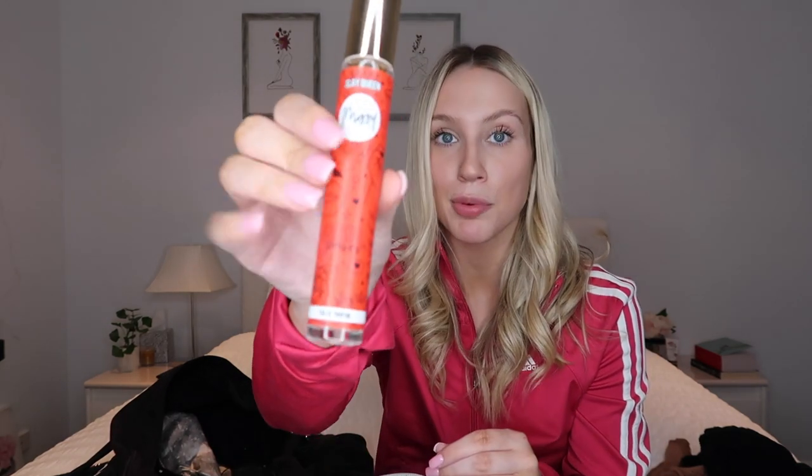I also have this little Missy perfume spray in case I smell — I'm kidding! I carry this around just to smell nice. I love this scent. And that's what's in that section.